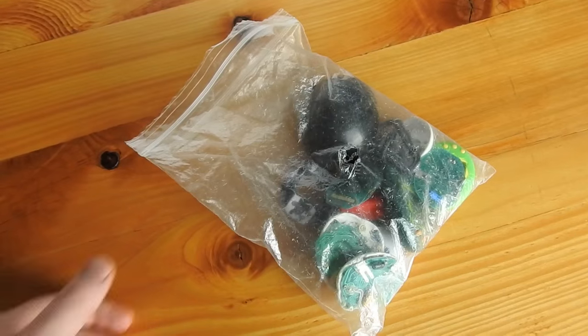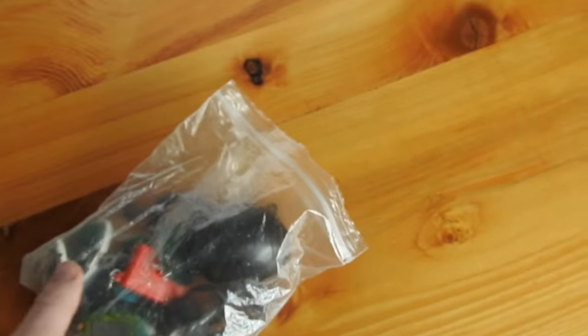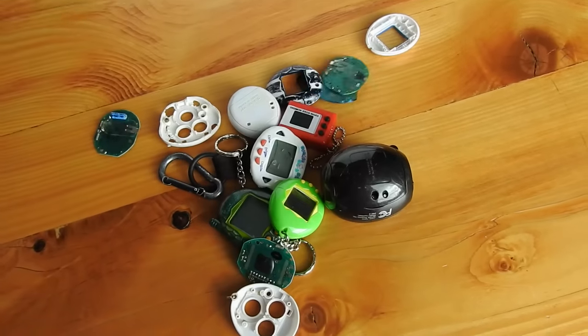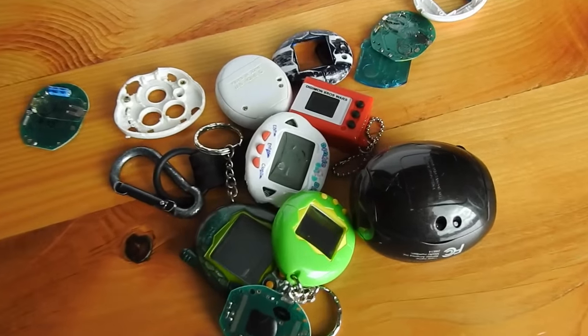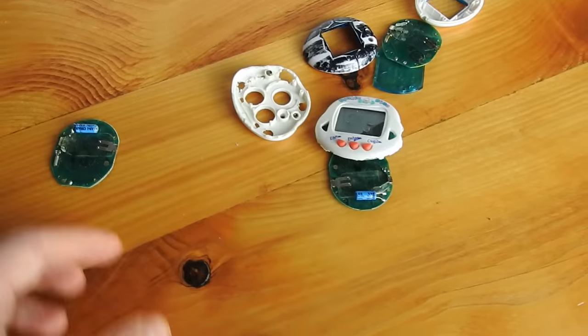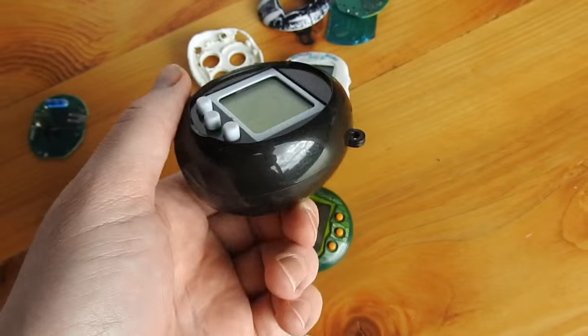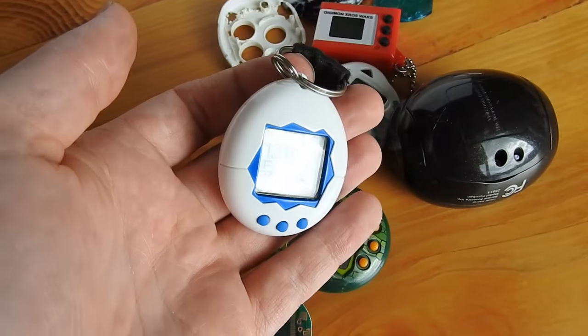Just recently I uncovered my old collection during a move. I thought it might be interesting to check them out again. These things have seen better days. I used to have a lot more, but I took apart most of them in middle school. You can see some of the detritus of my failed surgeries. I've got some newer ones, but I have two originals, one that even works.